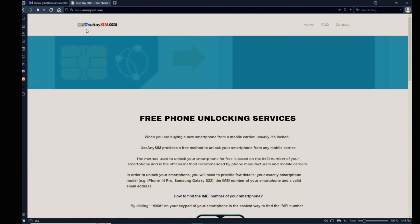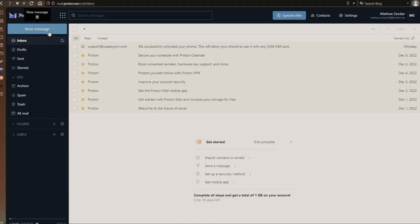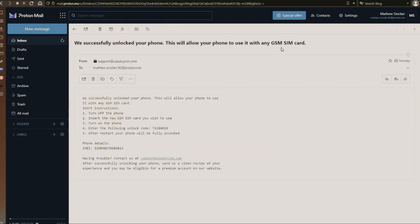After you have waited the estimated amount of time, you're going to get an email. As you can see here, I got this message and it confirms that the phone has been unlocked. Thank you so much for watching — let me know if you have any questions in the comment section below. Subscribe, like, and I'll see you on the next one. Take care!